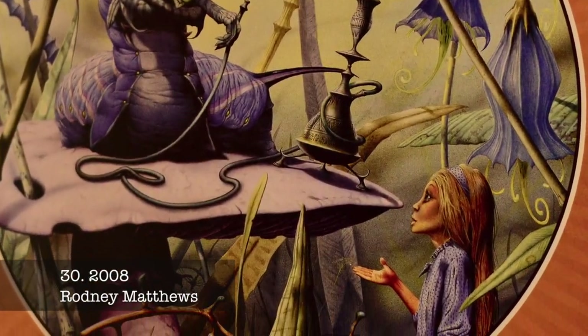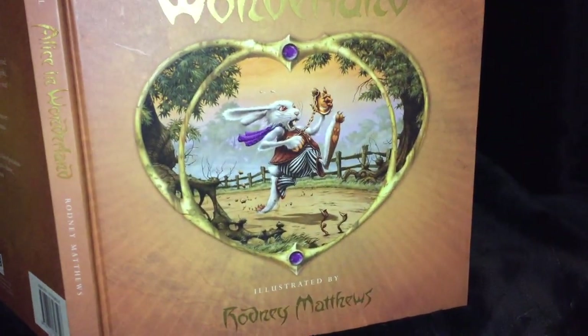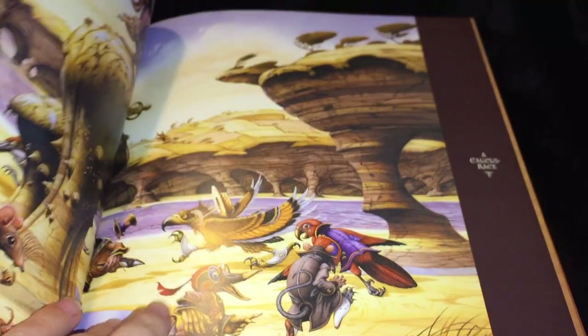Alice, seen through the eyes of top British fantasy illustrator Rodney Matthews, is showcased through lovely fantastical illustrations set in an interplanetary Wonderland landscape, including six double-page artwork spreads. This is part of the Templar Collector's Classics series.